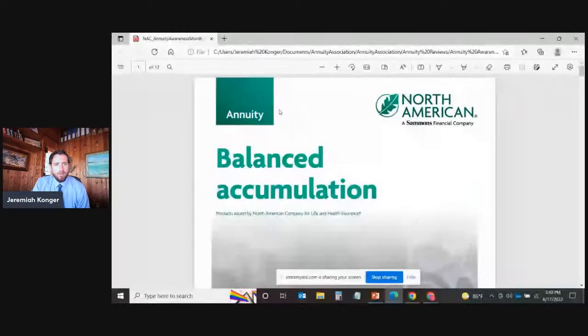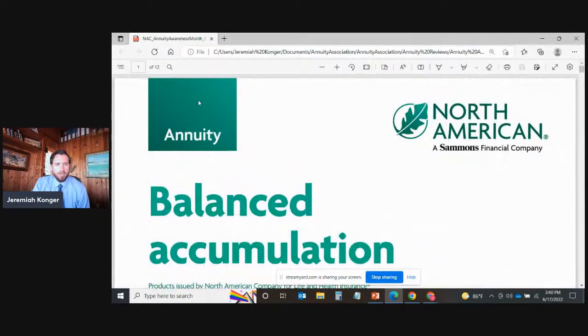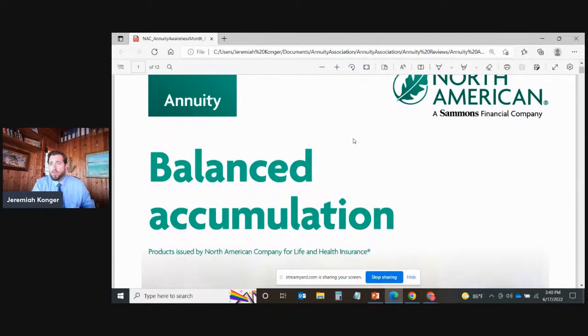Let's go ahead and get started. We are going to be taking a look at a particular document provided by our good friends over at North American. Today we're going to be discussing fixed indexed annuities — great vehicles for protected growth. The one thing they all have in common is they all have a contractual guarantee of principal protection.